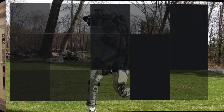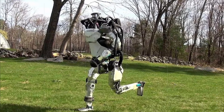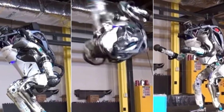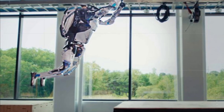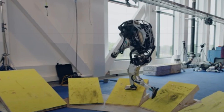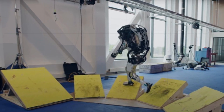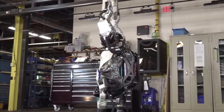Robot 2: Atlas. Next up is Atlas, another robot developed by Boston Dynamics. This humanoid robot can walk on two legs and has the ability to perform complex movements like jumping over obstacles and doing backflips. It's designed to be used for search and rescue missions in disaster areas where it's not safe for human rescuers. Atlas is equipped with advanced sensors and cameras that allow it to operate in challenging environments.